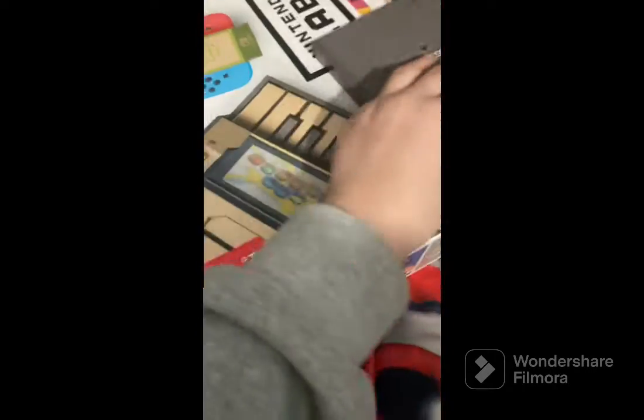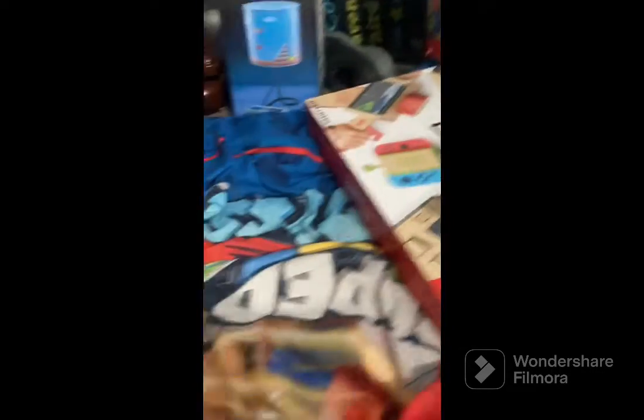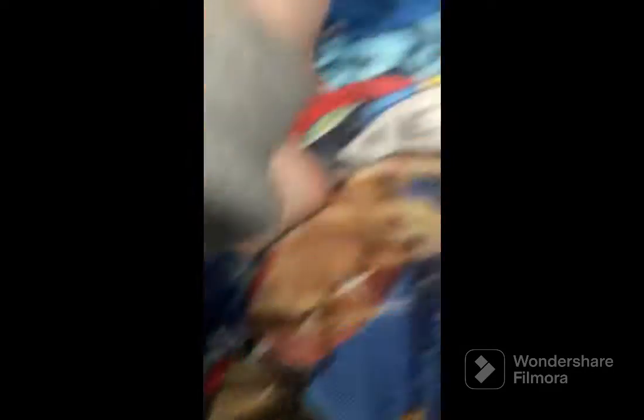Let's do the NES original games first. We got Baseball, Spy Hunter, RC Pro-Am, Super Mario Bros. 3 classic, Clash Ball, Punch-Out, and Castlevania.